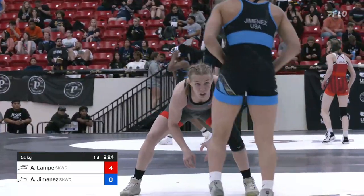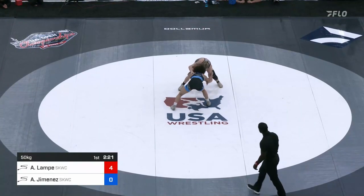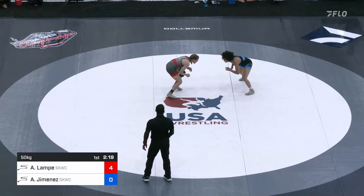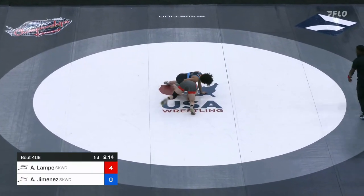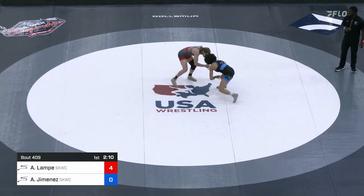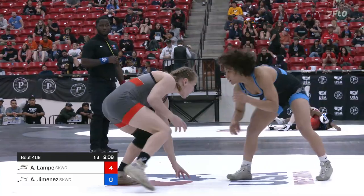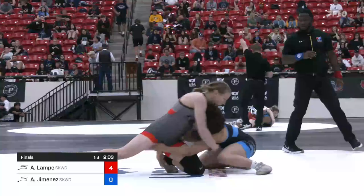Alyssa Lampe with Nate Engel in the corner. He is a great game planner, and normally it's Audrey Jimenez in on the leg all match long, but it was Lampe on that shot right away. Capitalized. Same single leg — she's in again. Shin wizard from Audrey Jimenez trying to fight out of it and does. Lampe comes up with an underhook, Jimenez clears out. It's Alyssa Lampe with an aggressive leg attack strategy.